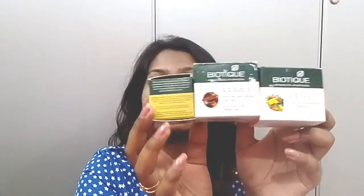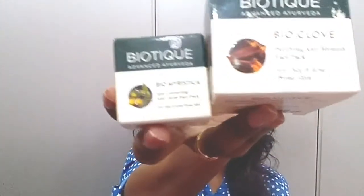So that's all for today — these are the three face masks I have reviewed. All three are really good for acne-prone skin. The Bio Fruit face pack is also good for all skin types — normal, oily, dry — any skin type can use it. But the other two face masks are specifically for acne-prone skin. You can buy all three and enjoy the benefits, and I'm giving you the surety of these products.